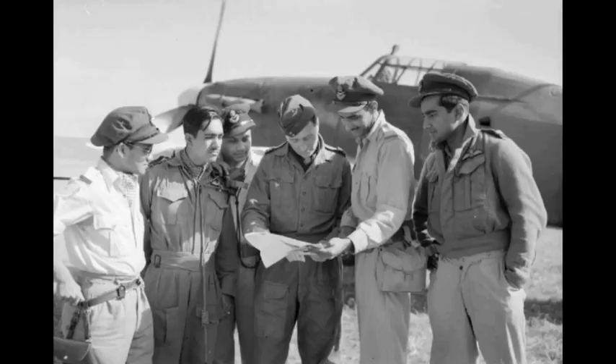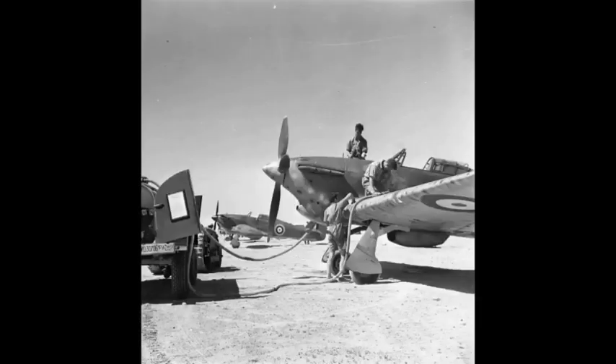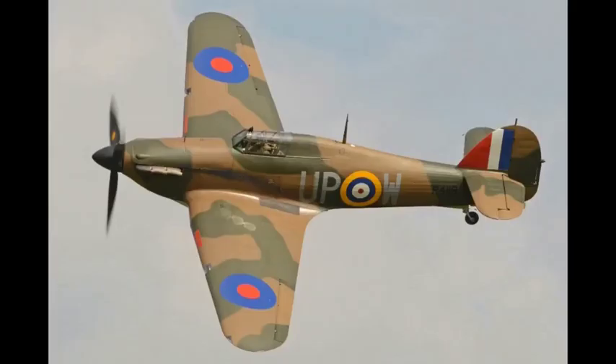The Merlin engine for the Hurricane was built at the factory where I did my apprenticeship. After a year of broad-based engineering training and, to my surprise, receiving above average marks for hand skills, I was given my first trade choice as an apprentice sheet metal fitter for jet aero engines.